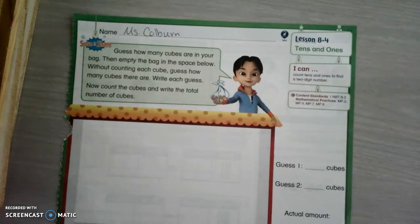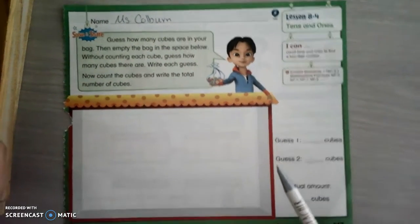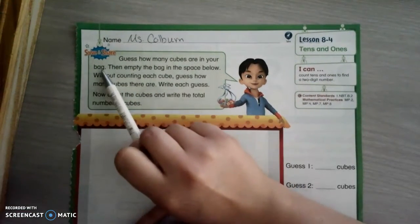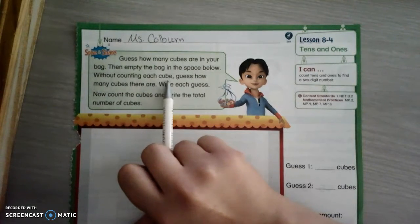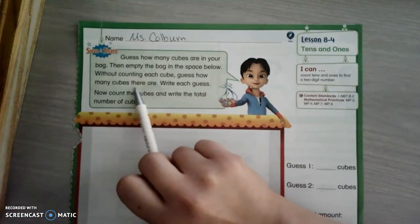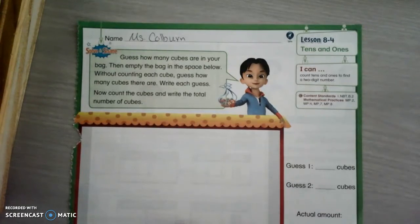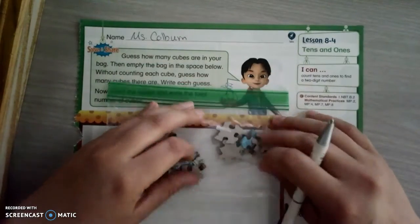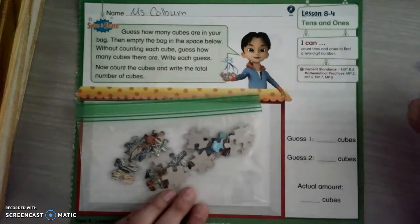Okay, there we go. So let me read the solve and share and then we're going to talk about it. It says: guess how many cubes are in your bag, then empty the bag in the space below. Without counting each cube, guess how many cubes there are. You guys don't have cubes at home, so what I did is I got a bag and I filled it with some puzzle pieces and I want you guys to guess how many you think there are.